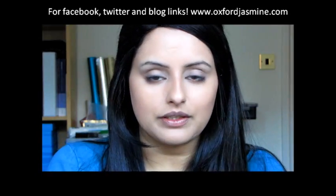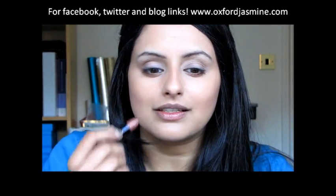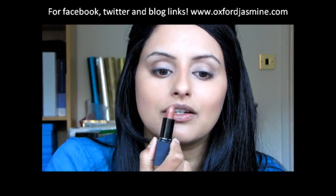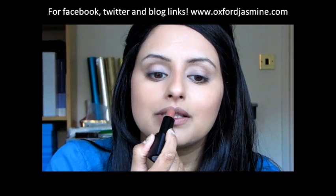Now over the lips — another brown, because this look is all about brown. This one is called Bare Brown and it's a mineral lipstick by ALF. It's superb for this look because it's such a natural color, but it also evens out the pigmentation since I have dark bits and light bits on my lips.